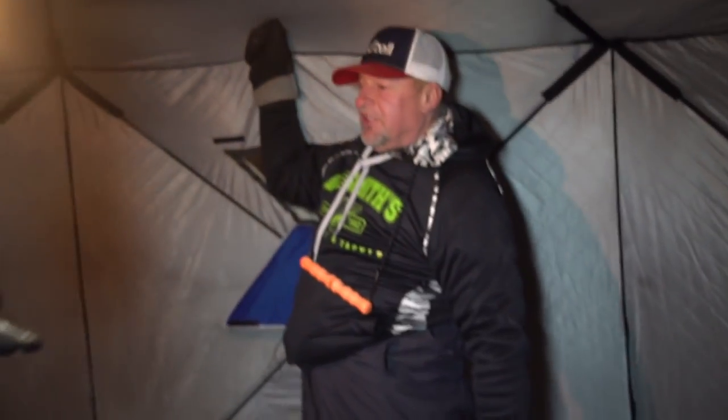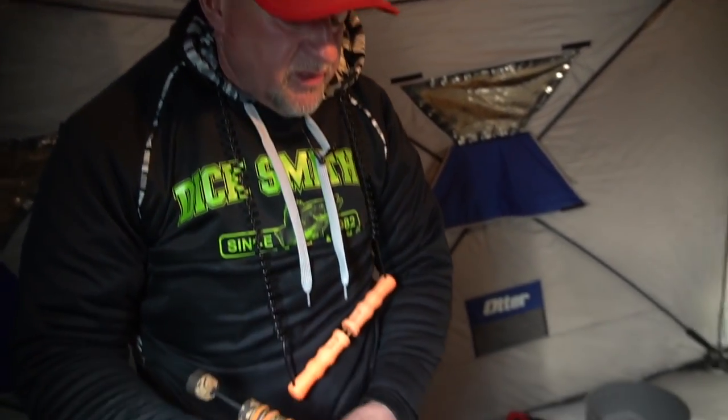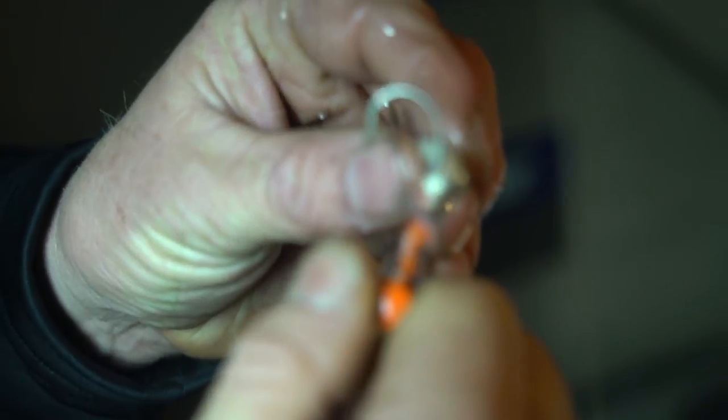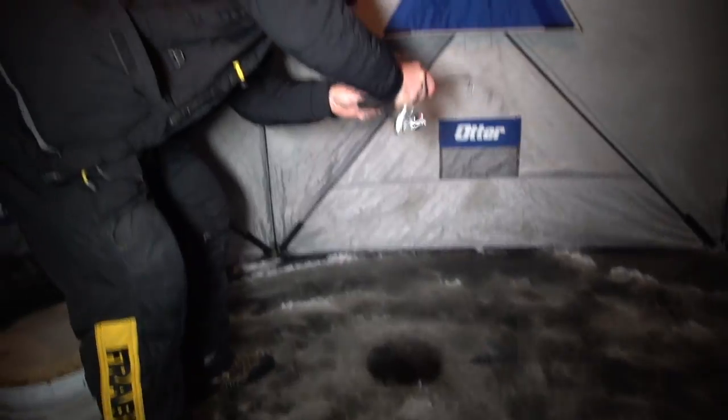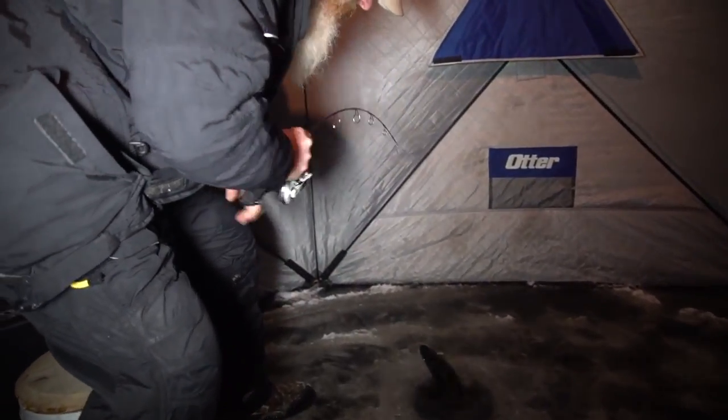Let's do the shuffle, do the shuffle. I don't like to use a stinger hook, so what I actually do is I'm gonna put a twist to the body of the minnow, get that hook way back there nice.